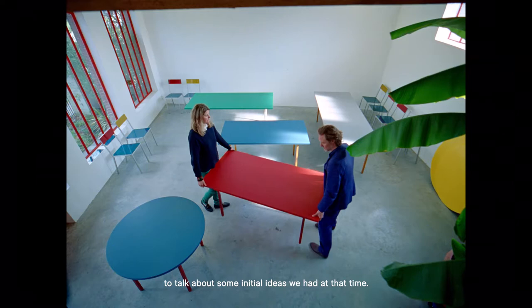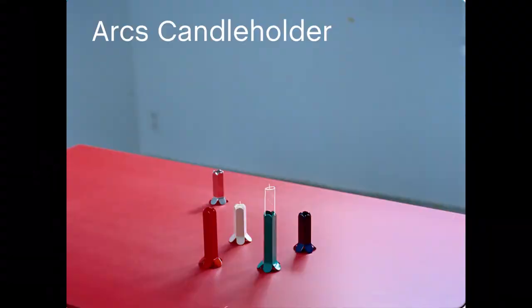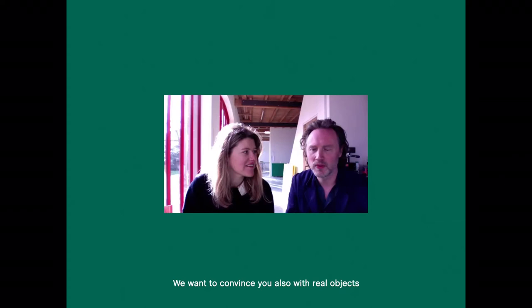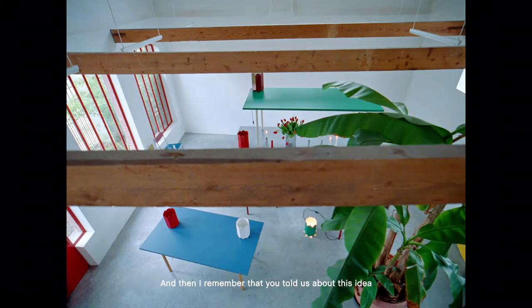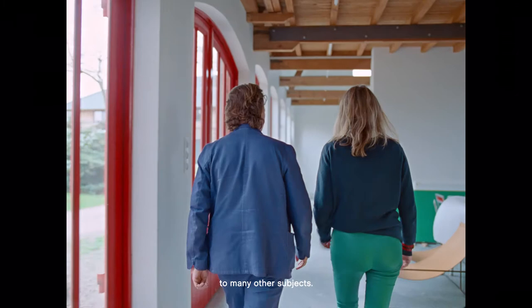We had a meeting with Matte and Rolf in Copenhagen to talk about some initial ideas we had at that time. And it felt very natural from the beginning — it was a really positive feeling. It was clear to Matte and me that we just wanted to work with you. We wanted to convince you with real objects, to make a little exhibition showing what we do, instead of sketches or words. And then the conversation went on to so many other subjects.